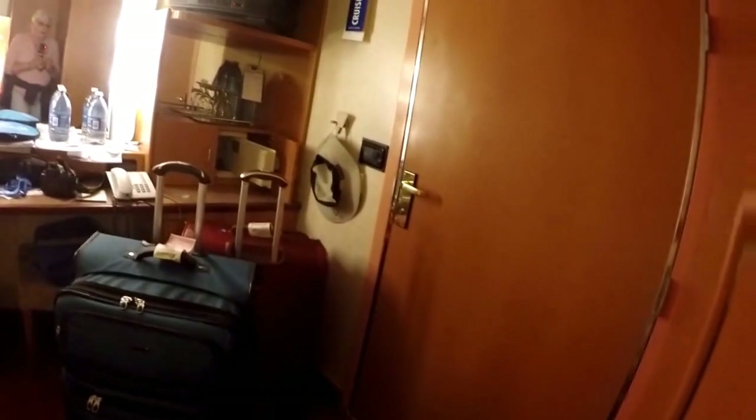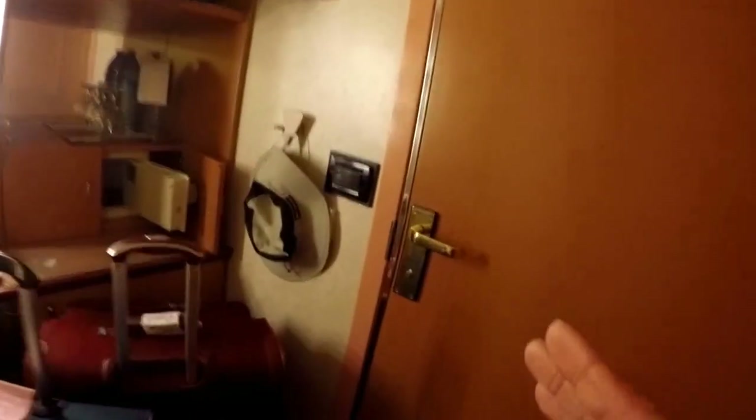Right here is our closet with our life preservers in there. You get two robes. It's not as luxurious as a room with a window, but we don't spend a lot of time here anyway.